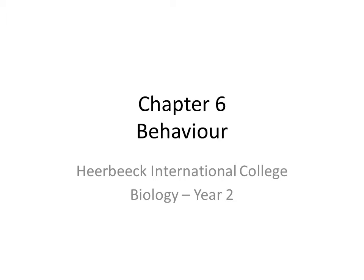Hello boys and girls, nice that you are watching video 3 of chapter 6, which is about the sign stimulus and a supernormal stimulus.